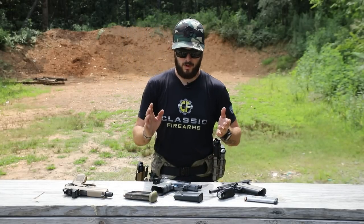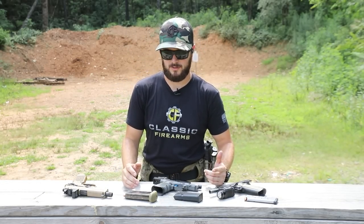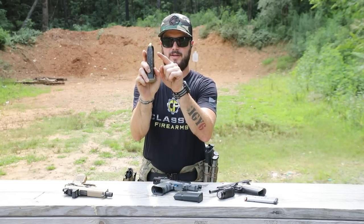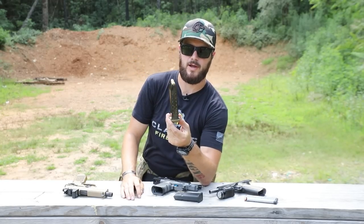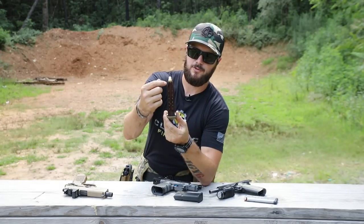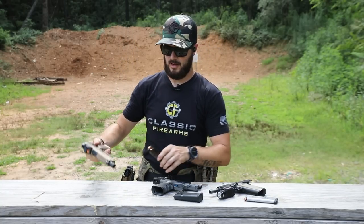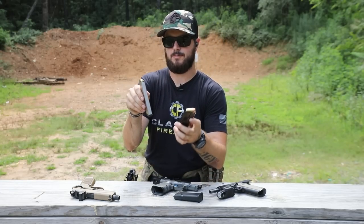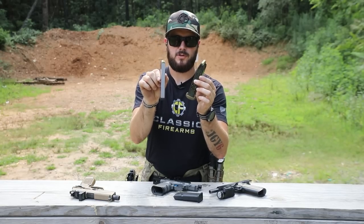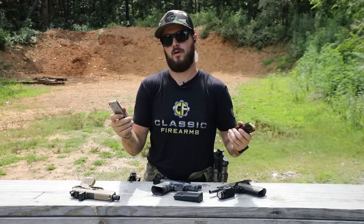There are also pistols that take double-stack magazines and single-stack magazines. Double-stack has more of a stagger. My FNX 45 Tactical here holds 15 rounds, and you'll notice how much thicker that magazine is, which tends to offer a thicker grip. My 1911 here has a single-stack mag with an 8-round capacity — much slimmer — offering a slimmer grip.